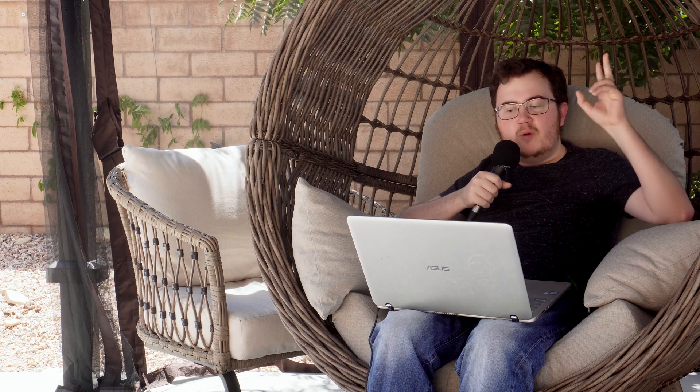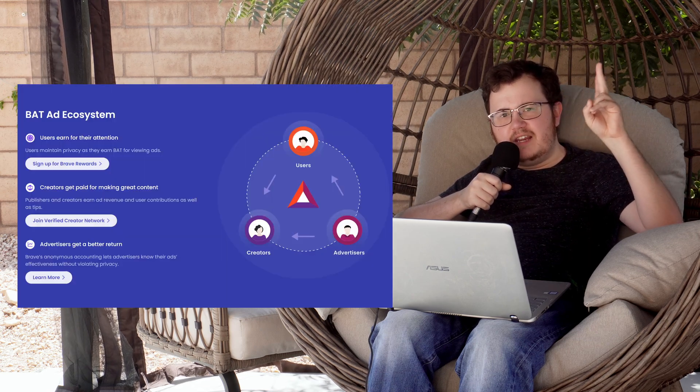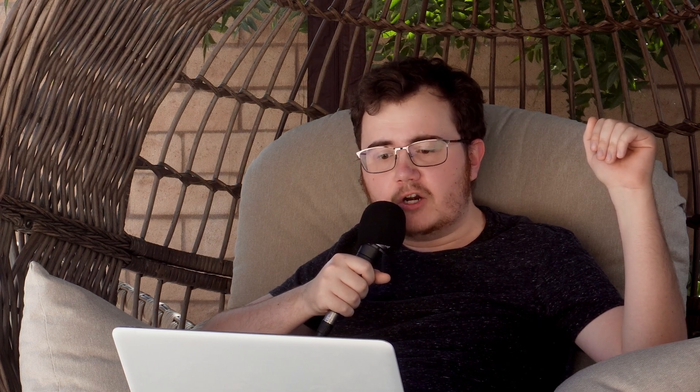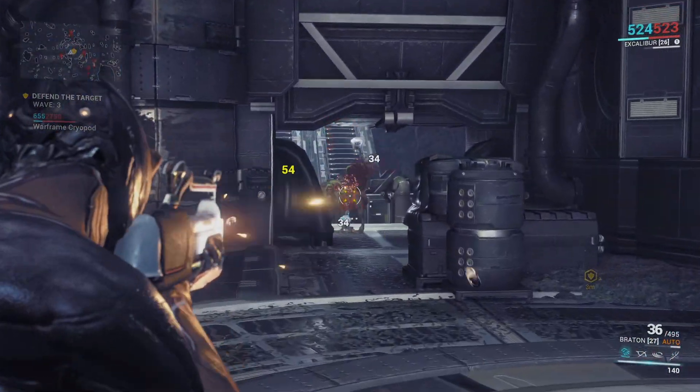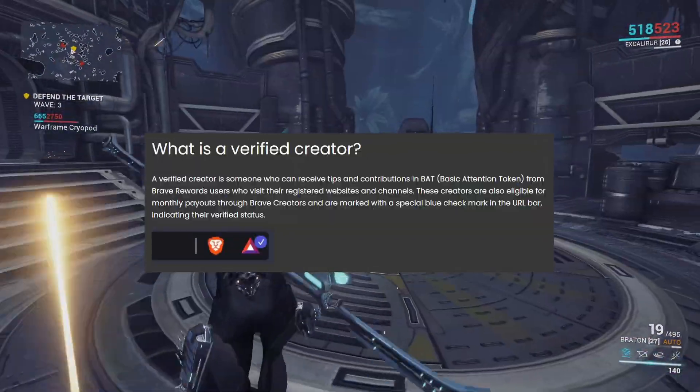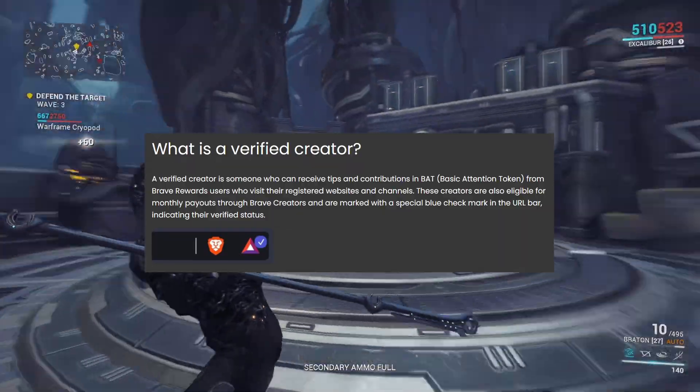How do you get this currency? By viewing privacy-respecting ads, of course. Okay, I thought the whole point of downloading this browser was to get away from advertising, but we'll touch on that later. To find out if a creator does accept BAT, you can look for the verified badge, indicated by a blue checkmark next to the rewards icon.